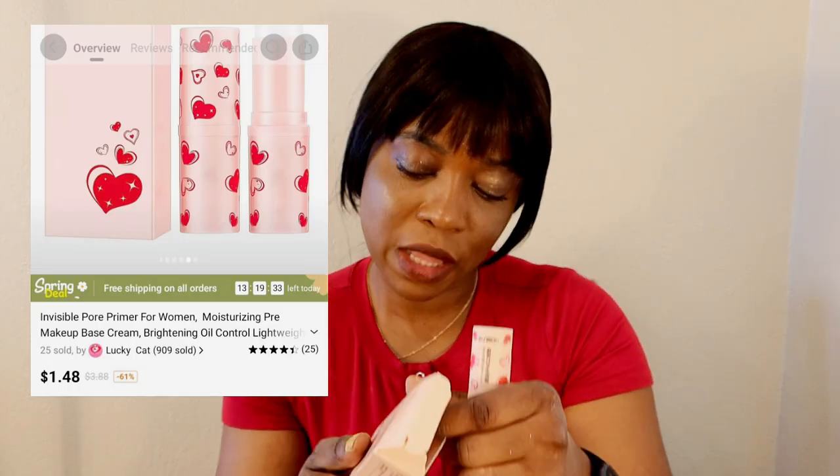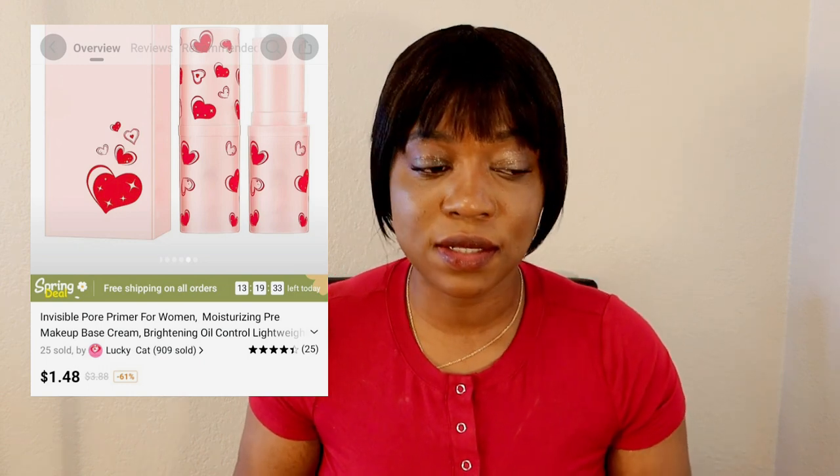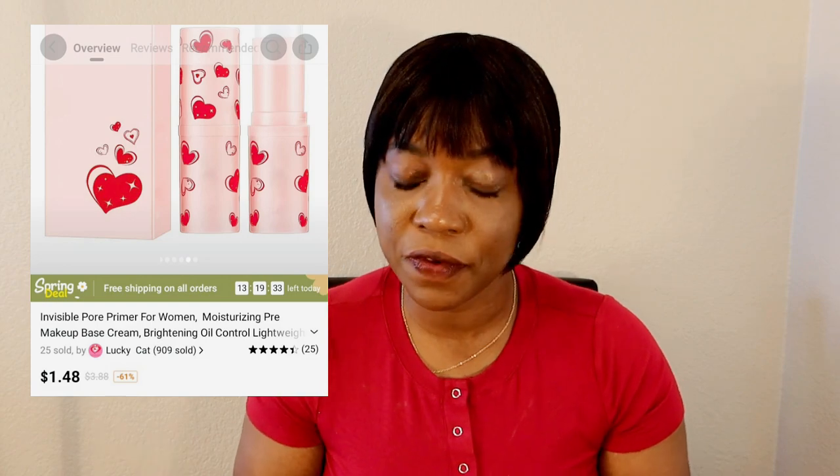This one is a cream primer. I have sensitive skin so I'm careful about whatever I put on my face. I can't tell you much about how it works on my skin — the price is good and this is how it looks inside. When I do put it on my skin I'll say whether it's good. I've read reviews and a lot of people say they fell in love with it. Because I have sensitive skin, any harsh product causes acne, so I'm very careful.